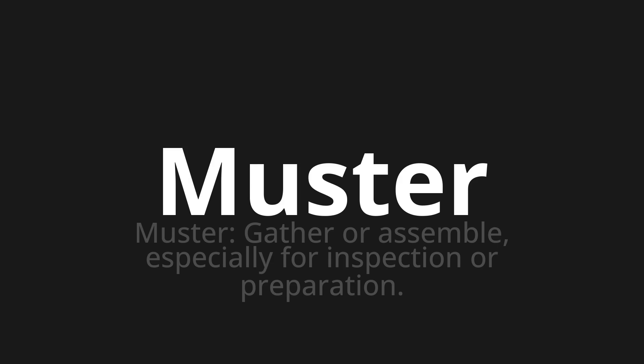Let's say it all together: musta, musta, musta. One more time: musta. Thank you for joining us on this adventure in pronunciation.